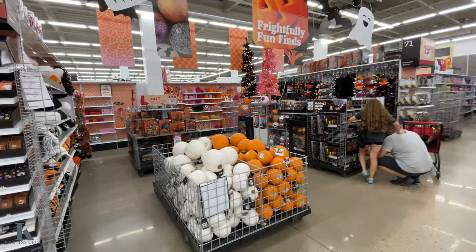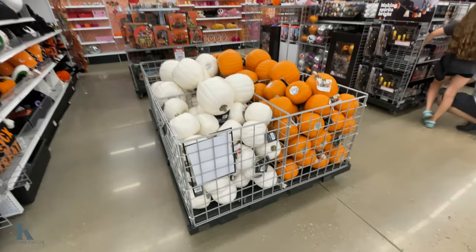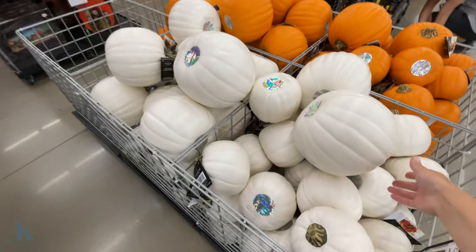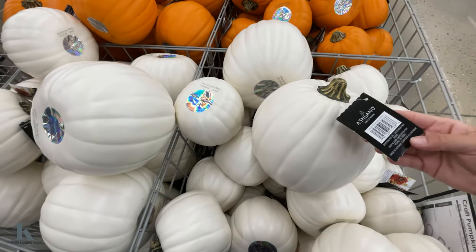Hey guys, I'm going to check out my clothes to see what Halloween or fall decor they have. So let's get to it. Alright, let's get into the Halloween stuff here. I'm so excited. So they have the pumpkins for carving or decoration.